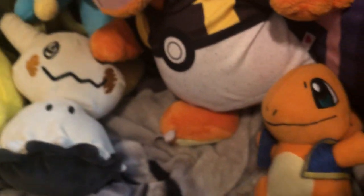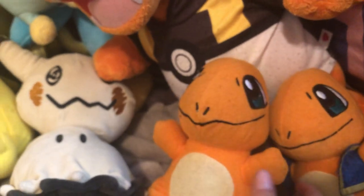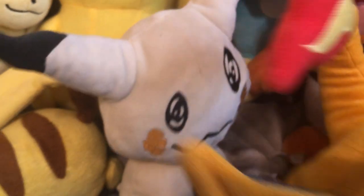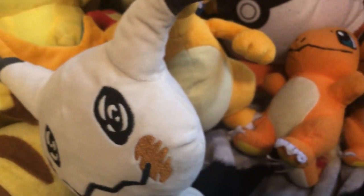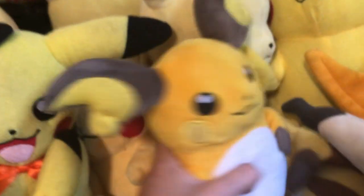A Charmander wearing Toad's vest, another Charmander, a Charizard, and another Charizard that was somewhere in the pile — I found it. Also I forgot Raichu.